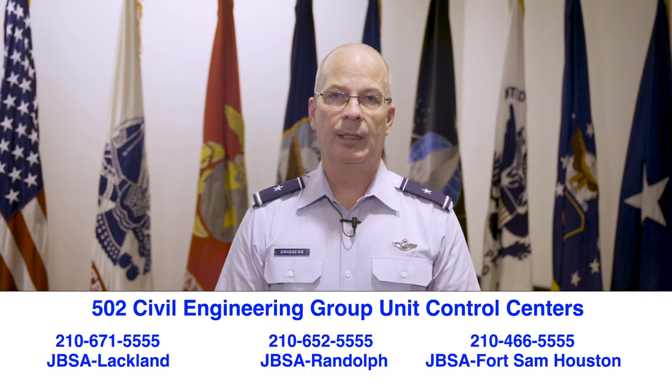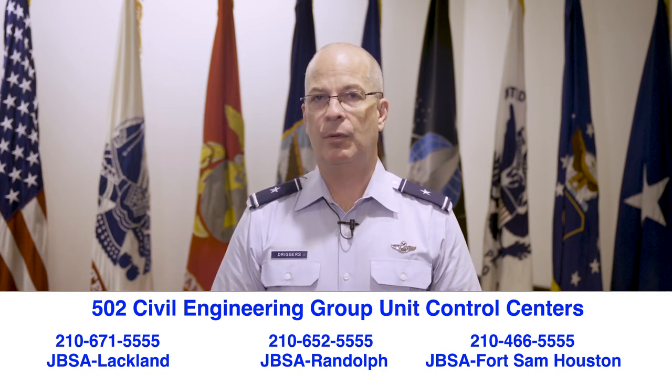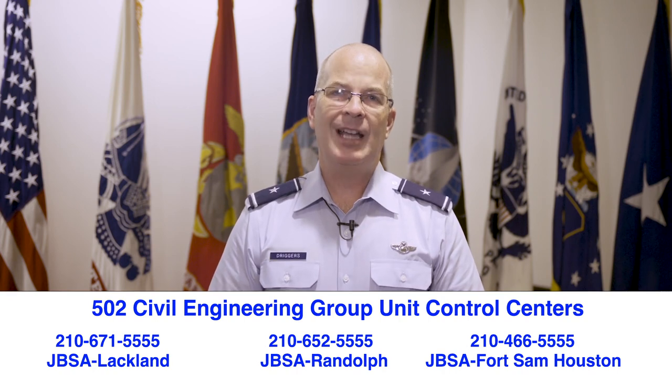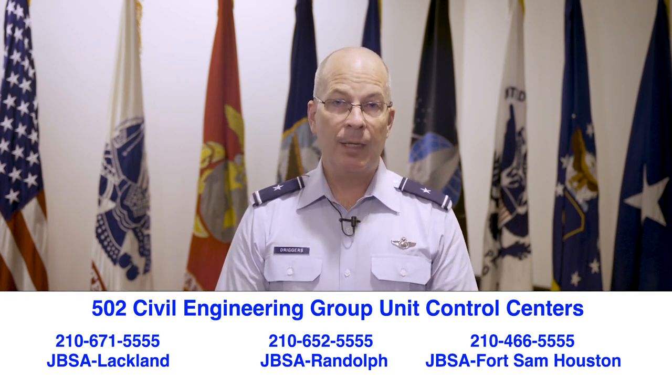As mentioned earlier by our CE team, we do encourage you to please use fans or other methods to supplement your cooling, and please reach out to CE if your AC is experiencing problems. Here below on the screen are the numbers that you can call. I ask for your patience as the technicians do their magic — sometimes the magic might take some time. We have activated the 502nd CEG's Unit Control Center. The UCC is a command and control element focused on managing HVAC issues during this record hot summer. They'll take in your work orders and manage them to get after them as efficiently as they can.